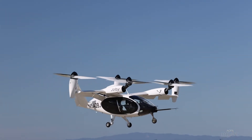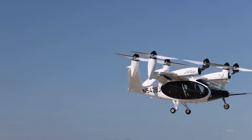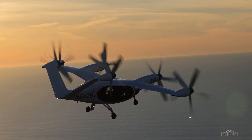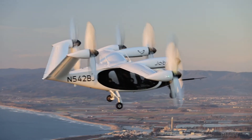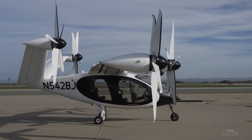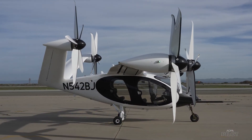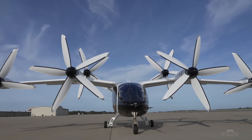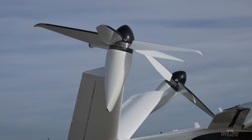The aircraft is the Joby S4, a tilt-rotor eVTOL designed to hold a pilot and four passengers. It can cruise at 179 knots and has a range of up to 130 nautical miles. The aircraft combines a traditional carbon fiber wing and control surfaces with six electric tilt rotors.